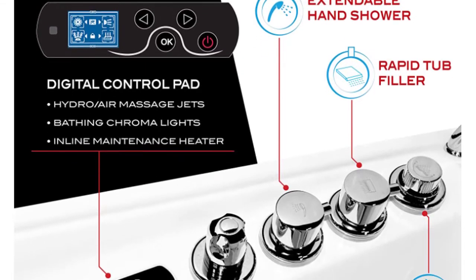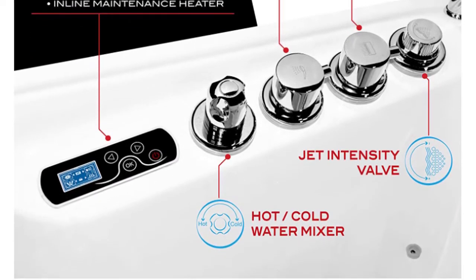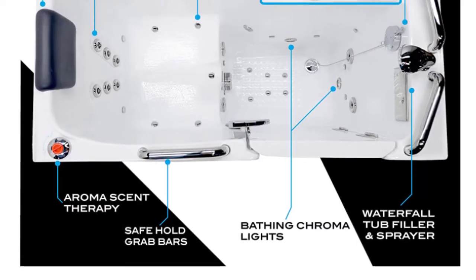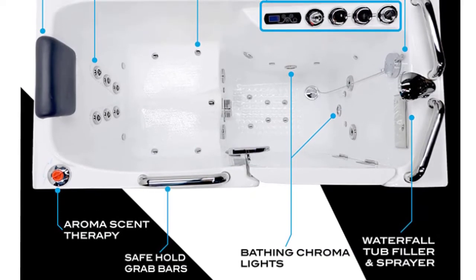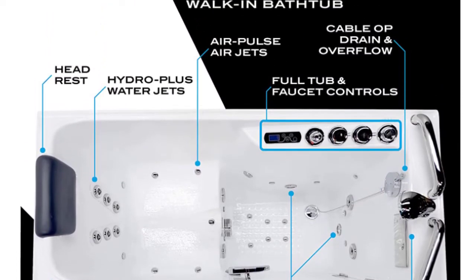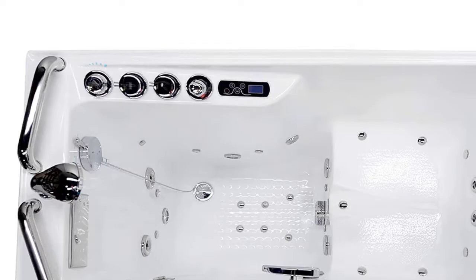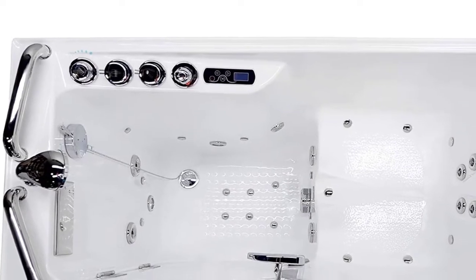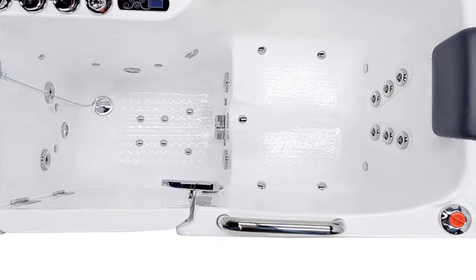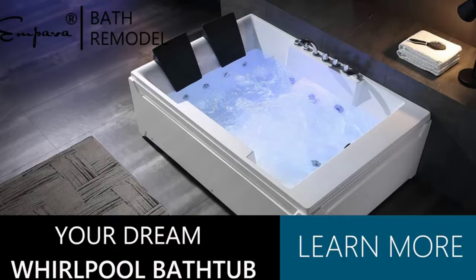Additional safety features include an easy step low threshold, slip-resistant flooring, and an ADA-compliant built-in seat. Featuring fully adjustable hydrotherapeutic Whirlpool massage jets and 18 Acoustream air jets for a soothing total body aerotherapeutic massage, this walk-in tub makes it easy to indulge in your personal paradise. Made from waterproof marine-grade acrylic with fiberglass reinforcement and a stainless steel support frame, this tub blends seamlessly into your home both aesthetically and functionally.